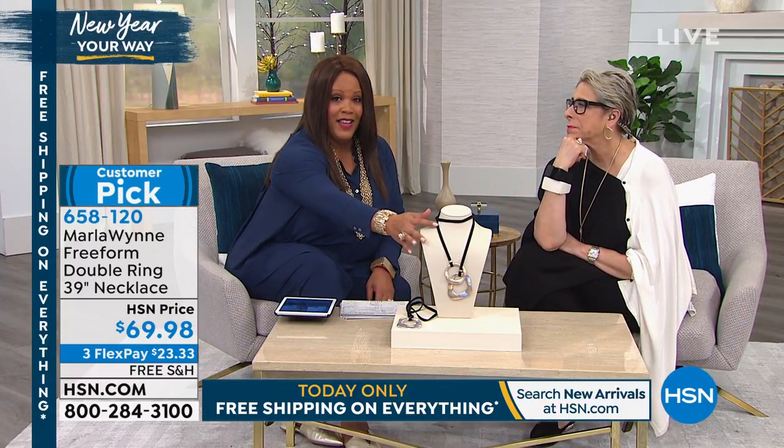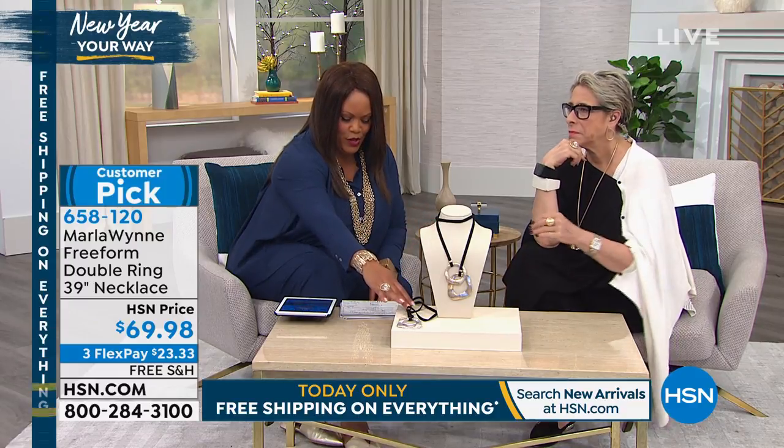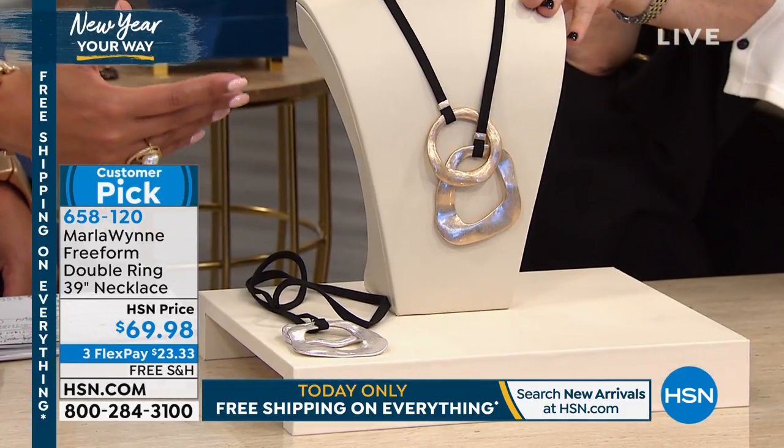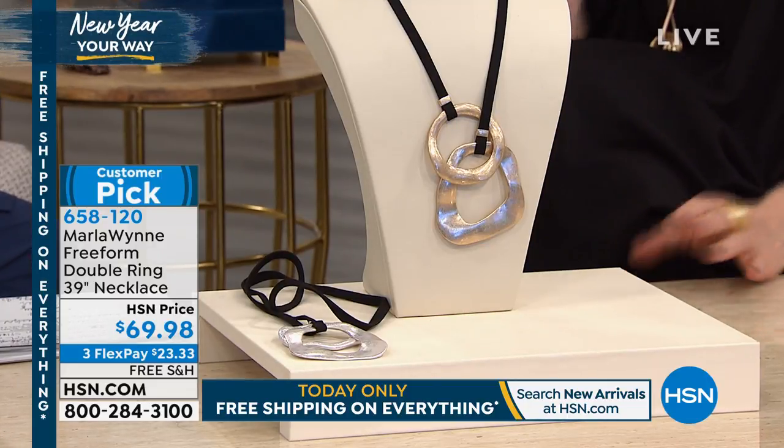We're going from the bangle to this beautiful necklace that I love because it's like two circles that never end. It's bold, it's beautiful in the gold tone, or you can get it in the silver tone. To me, it's a little luxe and it's laid back — it's both laid back, and I think when you put this on, it just becomes the focus.